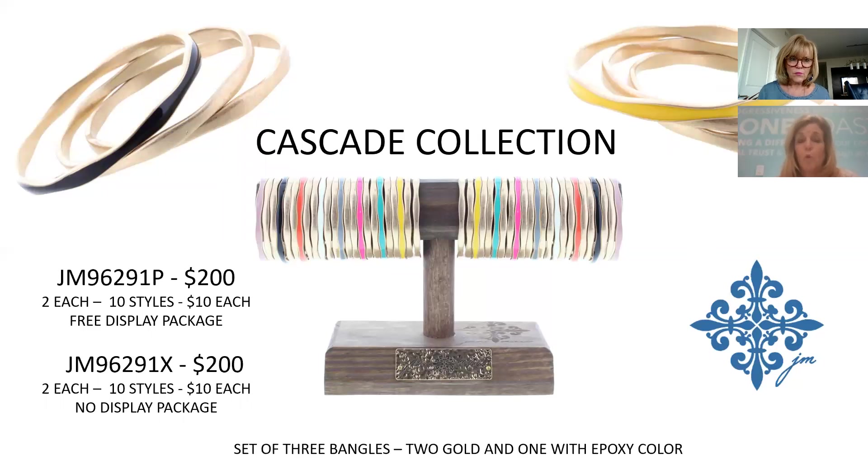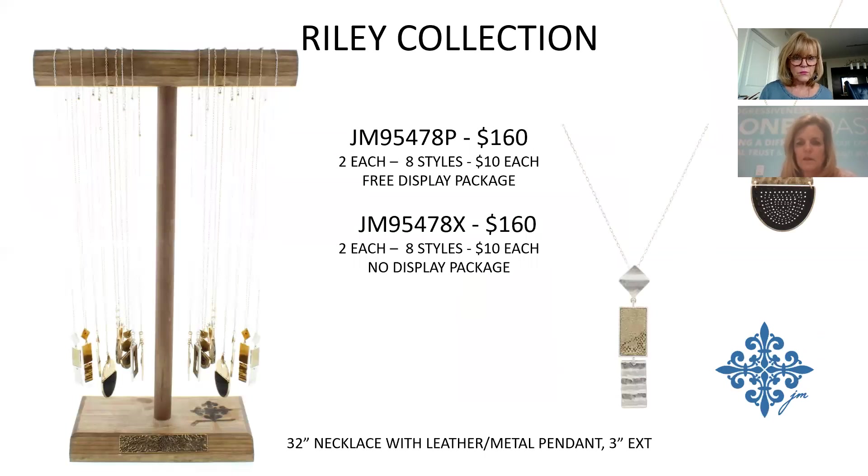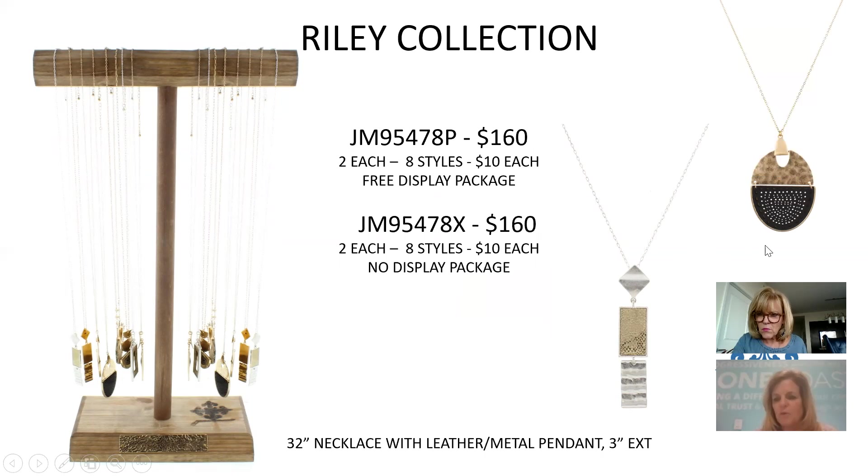The Cascade Collection includes an epoxy colored bangle plus two gold bangles as a set of three. Same price point, $10, $200 for the collection. Next is a collection incorporating leather and trending snakeskin print, with different metal icons — some shiny, some hammered. Eight different styles, $10 each, $160 for the collection.